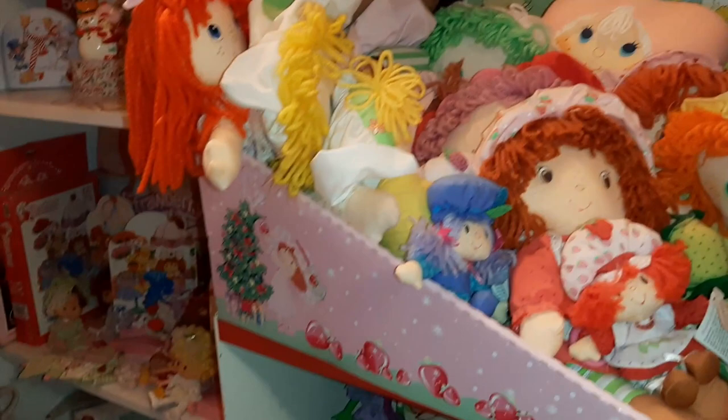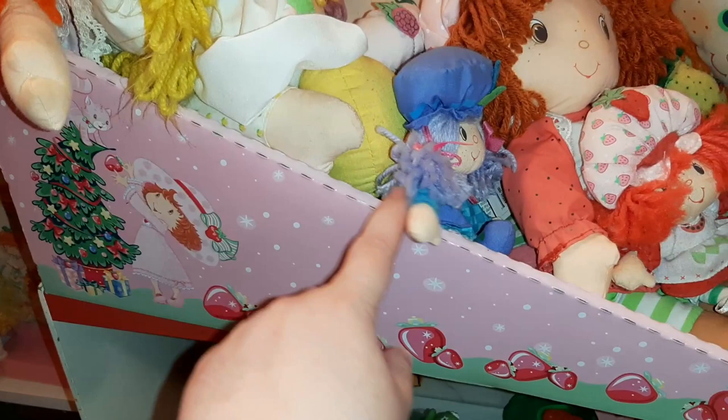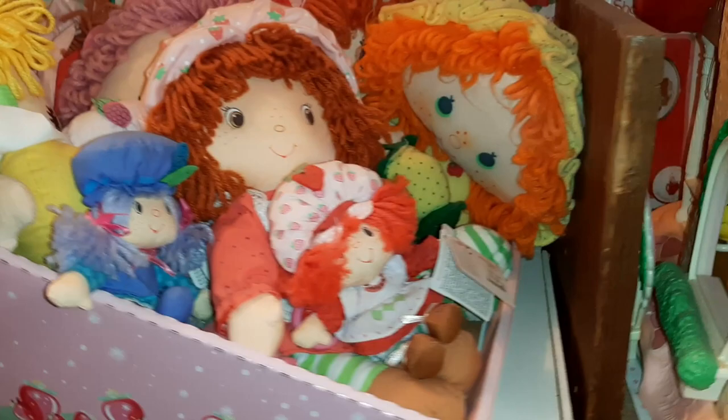This is my rag doll storage. I got this box from Target one year — they had dolls or something in it. I don't remember what, but it was empty on the shelf and so I asked if I could take it and they said no problem. So that has worked perfect for my rag dolls.